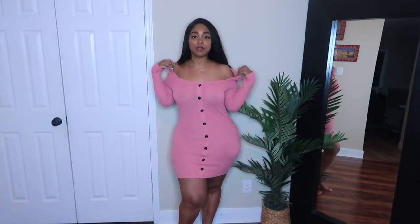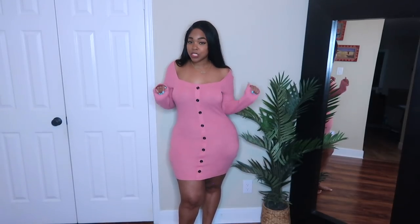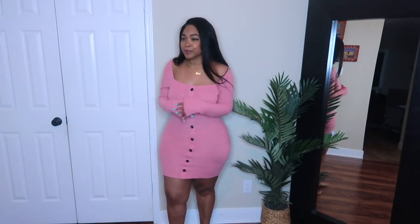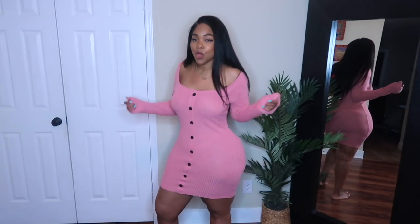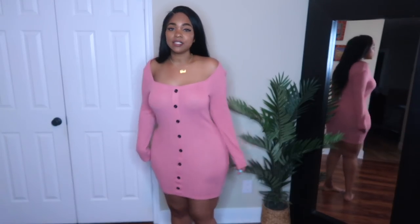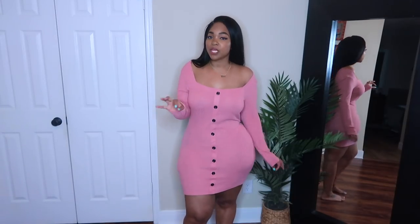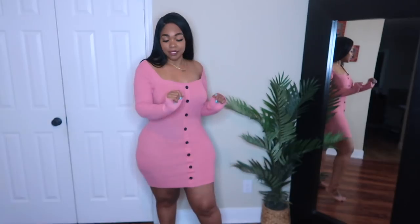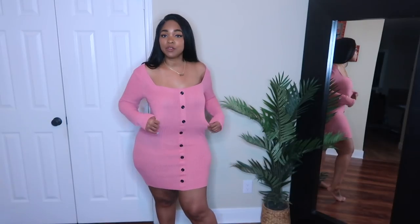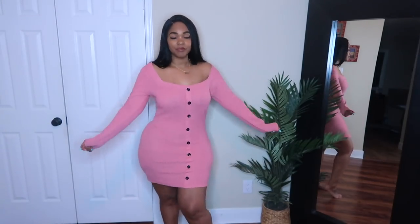It can go off your shoulders or on your shoulders — I'm probably going to wear it off my shoulders. I love the long sleeves that come all the way to my fingers; it just brings together the whole coziness of the outfit. It comes to a pretty decent length — not too short but not midi, kind of that in-between length. I really like this. Great material, great fit. It's a little different for me because I'm used to things being really tight and this isn't.